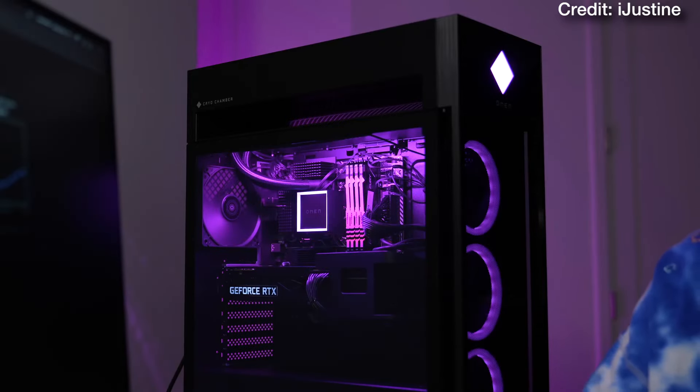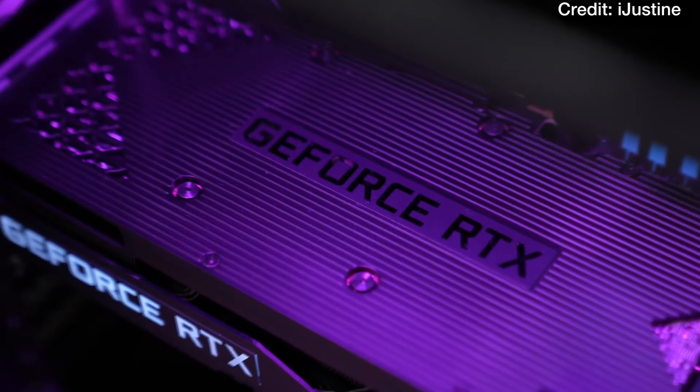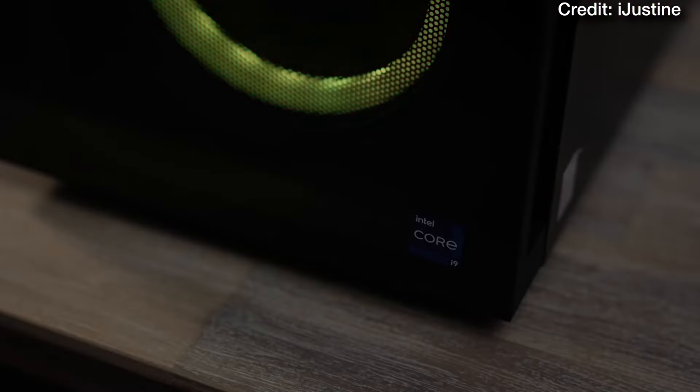If you're buying a PC for the holidays and you see the Omen 45L at this discount, buy it as soon as possible. I've never seen a deal like this on these 45L systems, and I genuinely mean that.